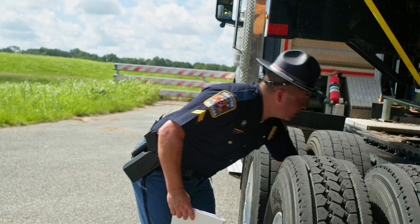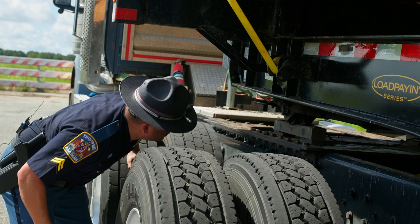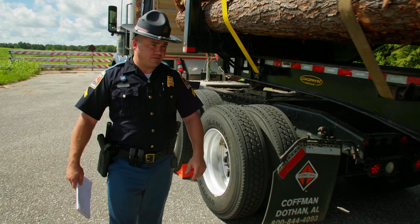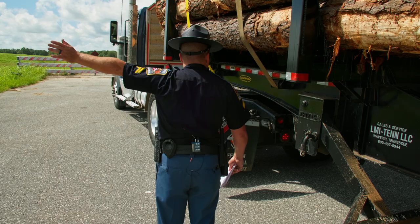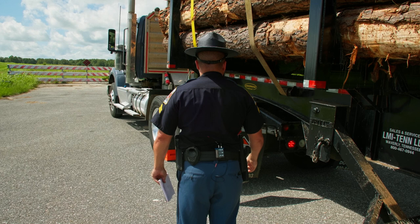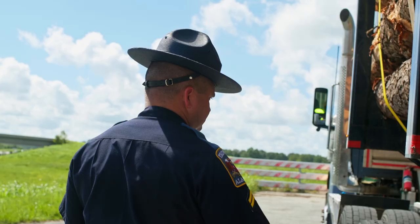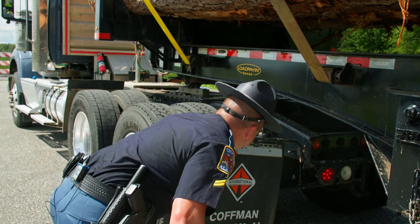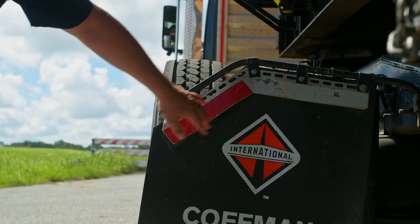We'll also check the upper and lower fifth wheel for cracks and ensure all fasteners are secure. Moving to the rear of the truck, we'll have the driver perform lighting functions: left turn, right turn, brakes, and reverse. In this portion of the inspection, it is noted that the reverse light on the vehicle is inoperable. I'll also be checking for lower reflective material, ensuring that it's on both sides of the vehicle on the tops of the mud flaps.